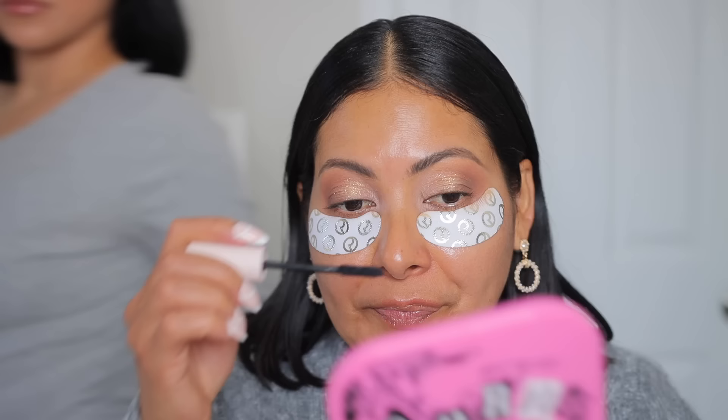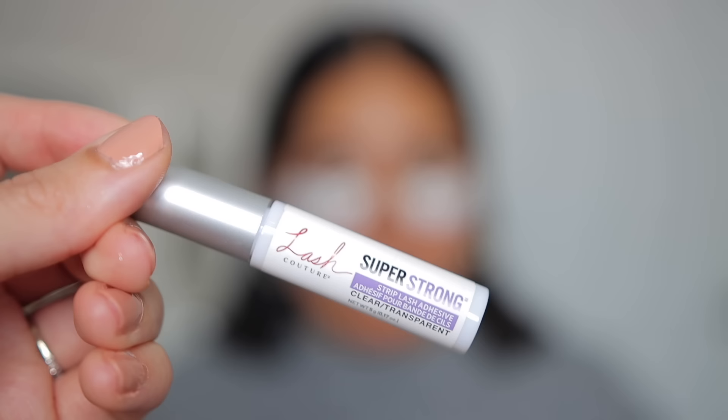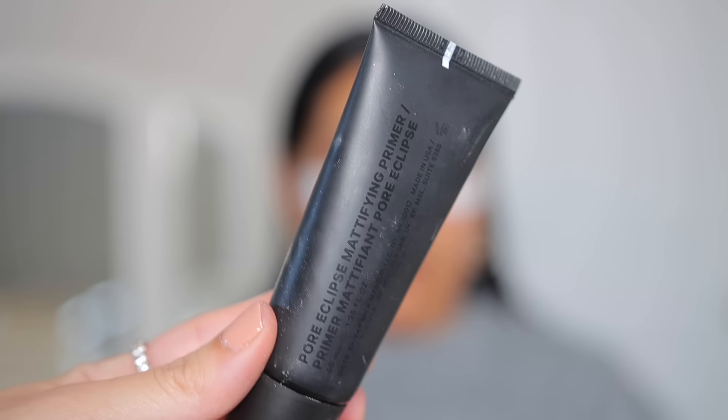Rare Beauty Mascara of course — I had my mom do this herself so that I don't poke her eye out. Then I used the AOA Studio Lashes in the style Scarlet. My mom actually gets really sensitive to lash glue but this one from Kiss worked out really nicely for her and she had no issues.